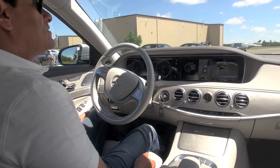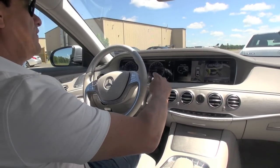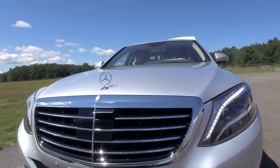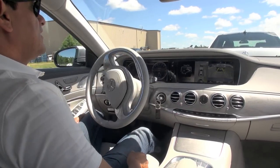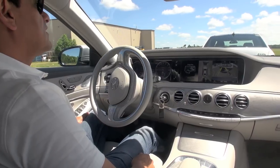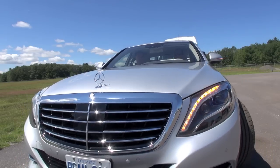Once it stops, to move forward we just put it in drive. In reverse, you hit the accelerator — even if you hit it hard, it won't go hard. So it's just like finding the spot. And it parked itself.